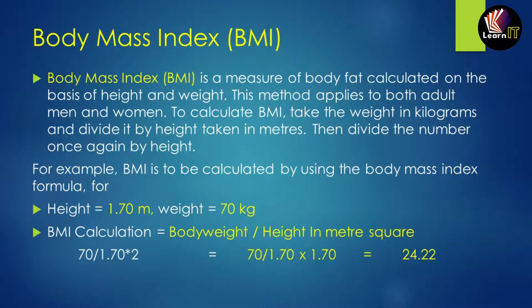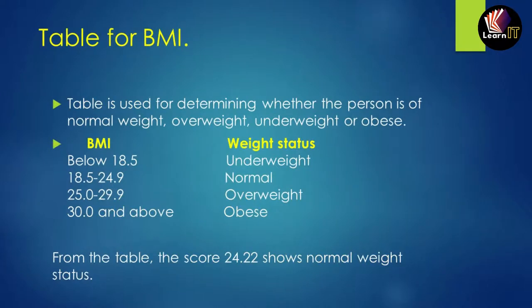For example, the BMI formula is: body weight (kg) ÷ height (m)². If a person weighs 70 kg and is 1.70 m tall, the calculation is 70 ÷ (1.70 × 1.70), giving a BMI of 24.22. A BMI table is used to determine whether a person is underweight, normal weight, overweight, or obese.